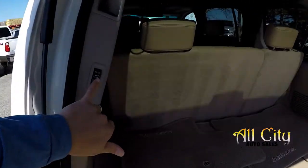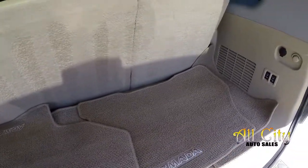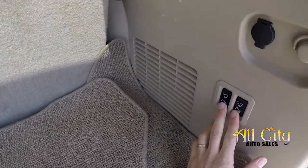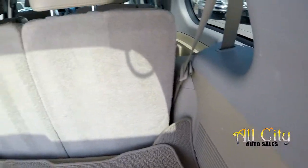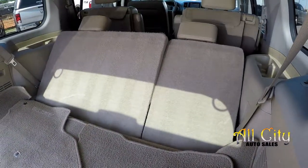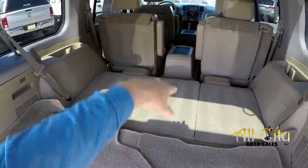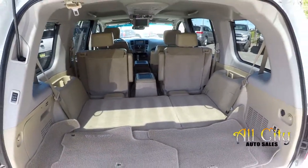Looking in the cargo area, you do get a power liftgate. This will be your storage area, and the third row is in its upright position. Everything can very easily be laid down, and the two second row seats can also be let down for full pass-through storage.